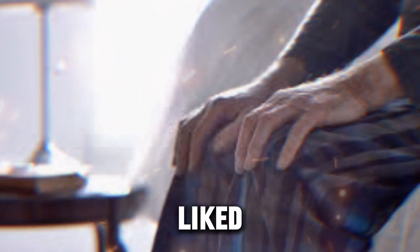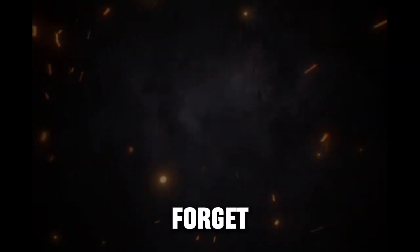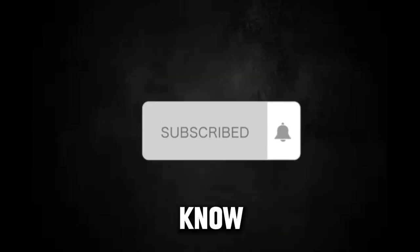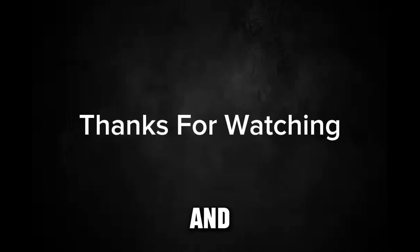I hope you liked today's video. If you did, please don't forget to hit that like button and subscribe to our channel. Also, let me know in the comments below if you found this video helpful. Thank you and see you again.